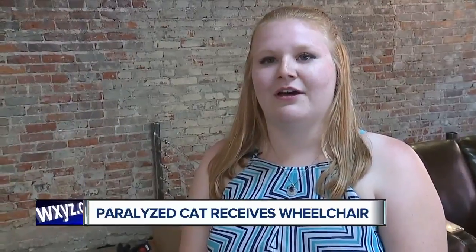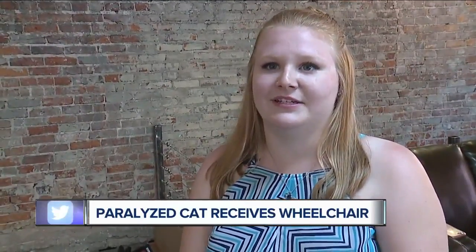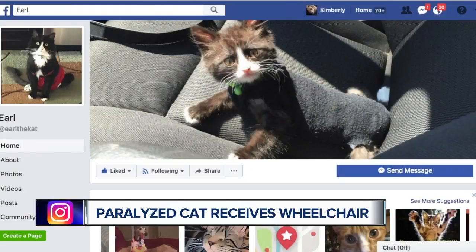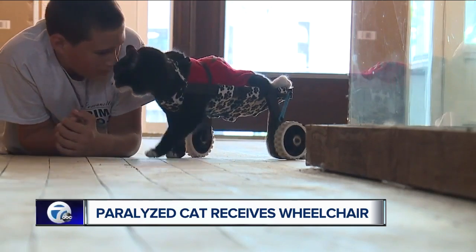I've always loved animals, and the thought of being able to help a cat walk with something else that I love — engineering and 3D printing — that was just amazing to me. And Earl is one amazing cat. He even has his own Facebook page with fans around the world, helping homeless animals and inspiring people to think beyond any barriers.